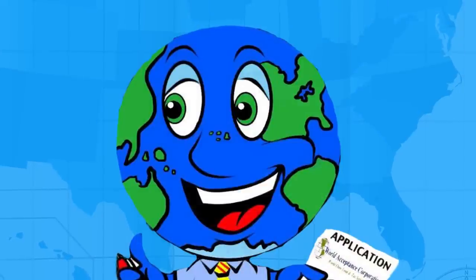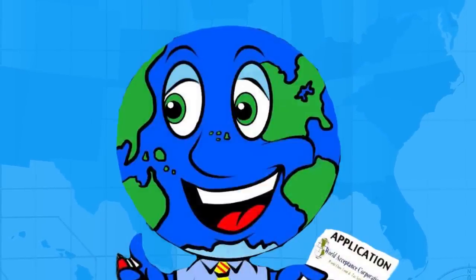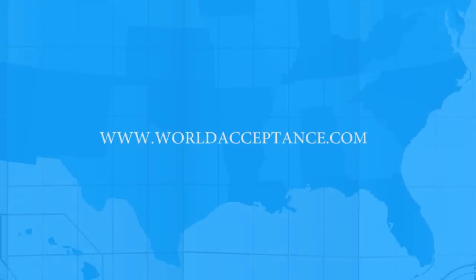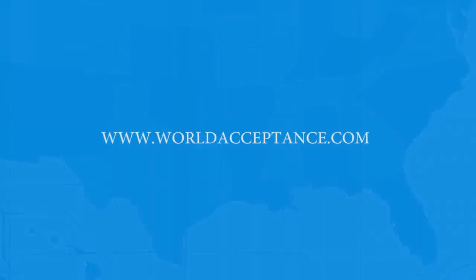We hope this video was helpful, and we look forward to hearing from you soon. Please visit us at www.worldacceptance.com for more information.